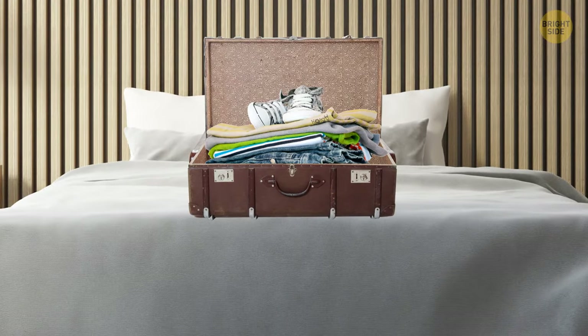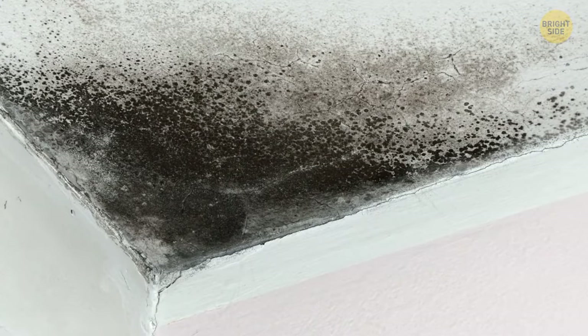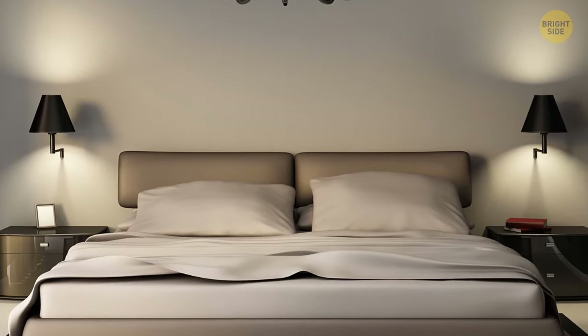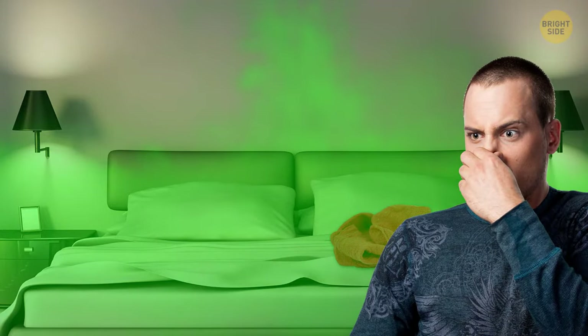If you don't see any bugs, start unpacking. But what about mold? The most common way for mold to get into a hotel room is if you chuck your wet towel on the bed and go out for the day — you might get back to an interesting-smelling room.